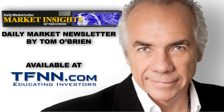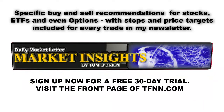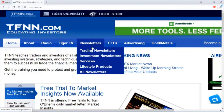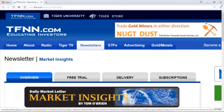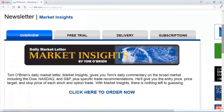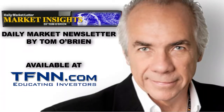Tom O'Brien here. If you'd like to get my daily newsletter, Market Insights, now is a great time to sign up for a 30-day free trial. Every morning by 9:30, I send out market commentary on a variety of markets, currencies, and commodities. Included are specific buy and sell recommendations for stocks, ETFs, and options, with stops and price targets for every trade. I use my years of trading experience to bisect and dissect the market every morning. Sign up for your 30-day free trial at the front page of TFNN.com.